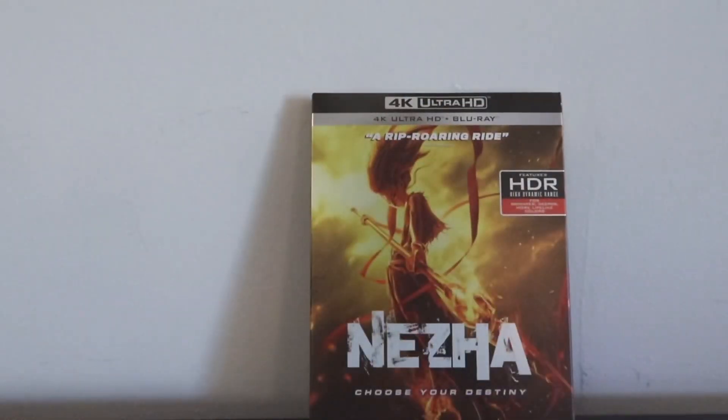Now let's talk about the picture quality and audio. No matter what format you're picking — either the Blu-ray or the 4K — I think you're going to be very pleased with the results. Niza is a very beautifully animated feature. I really enjoyed the animation style, and I think this movie definitely exemplifies that on both formats. As far as the Blu-ray picture quality goes, it's really nice. Colors are lively, they pop, especially during those mystical scenes when there's a battle going on. Those colors really jump off the page with the 1080p image.